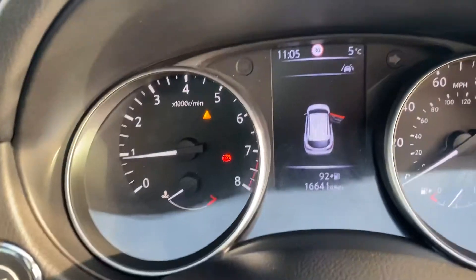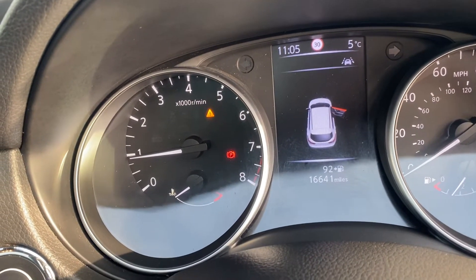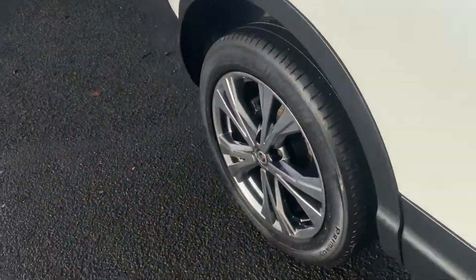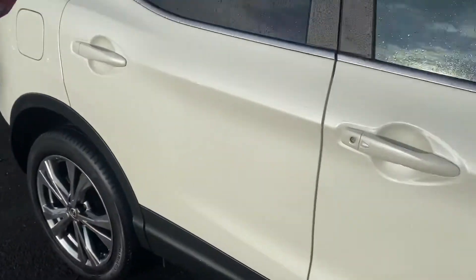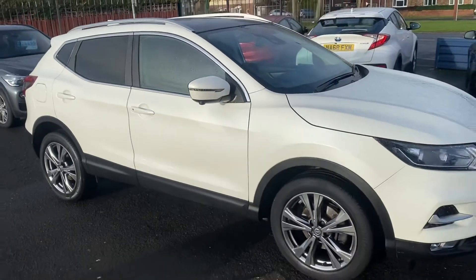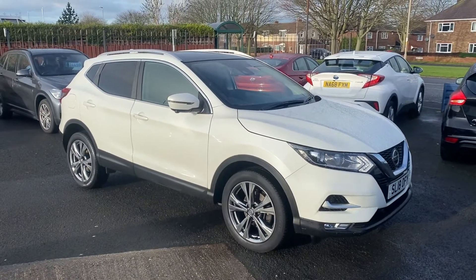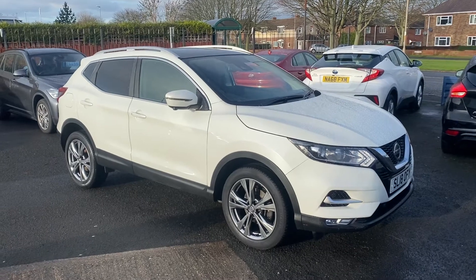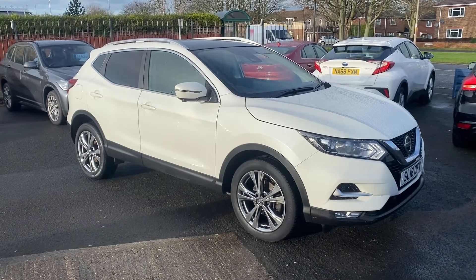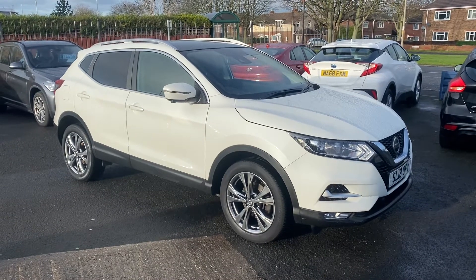The mileage here to date is 16,641 miles on the clock. The car is located at our Guidepost branch — Alex Scott Cars Guidepost, Morpeth Road, NE62 5NR. If you're interested, you can come down or give us a call to reserve the vehicle for as little as £200. Our telephone number is 01670 823 777.